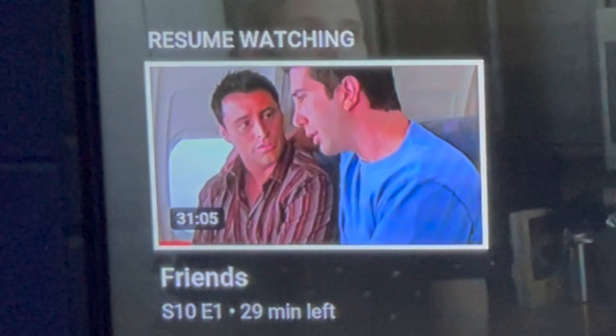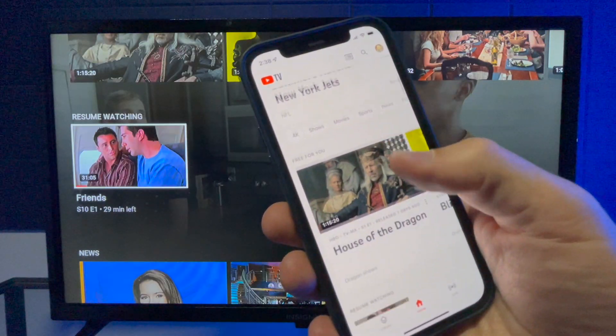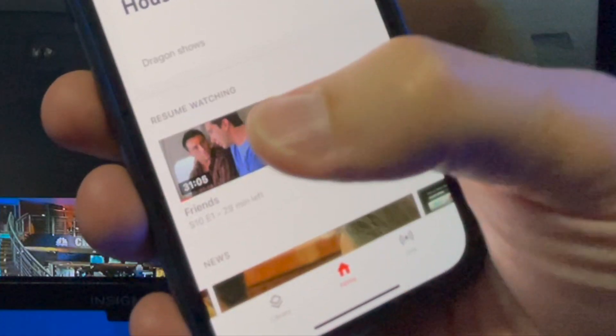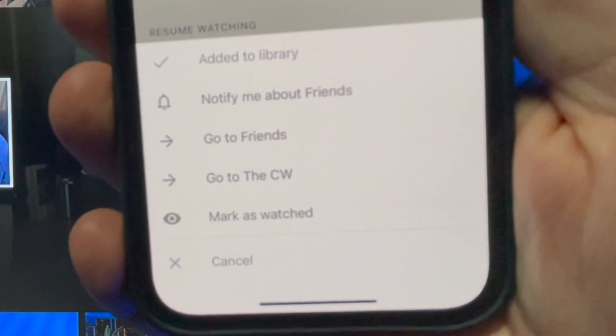Let's take care of that Friends episode from the YouTube TV mobile app. It works a little bit differently than the computer version because there aren't those three dots to select. Instead, when you find the episode that you want to mark as watched, just long press on that episode and you'll see the option to mark as watched.